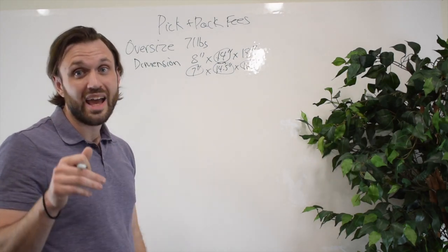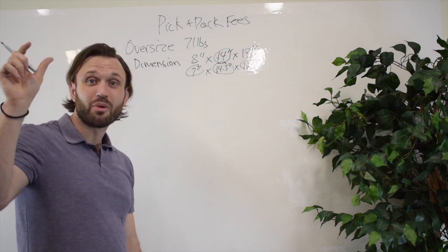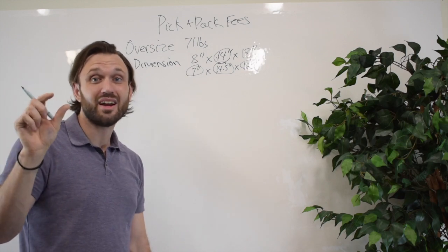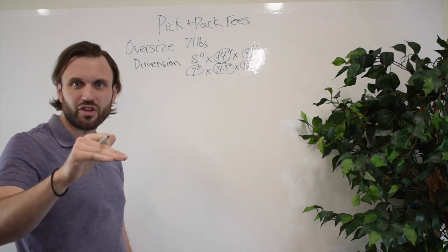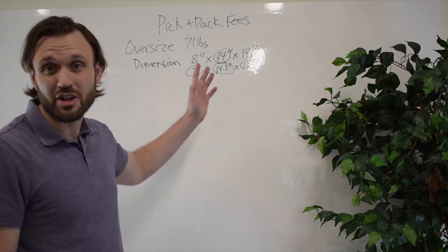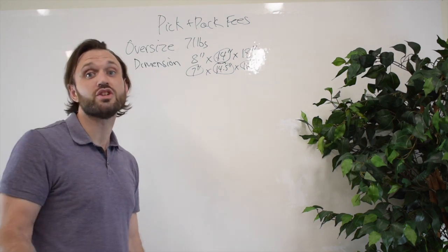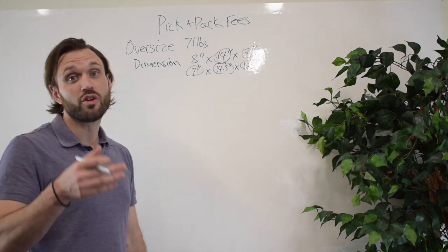If you ever have questions about fulfillment fees, the search bar in the top right of your Amazon Seller Central has everything. Type in 'fulfillment fees,' click the first link, expand it, and all this information will populate. I'm not pulling this out of thin air — this is information Amazon provided to me. It changes every year, so you have to keep reteaching yourself, but understanding these fees is the best way to optimize your growth on Amazon.